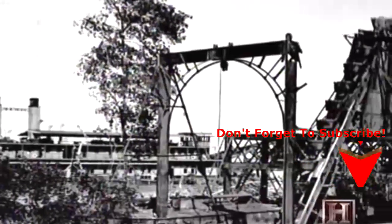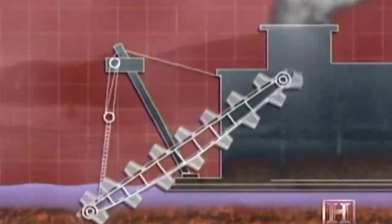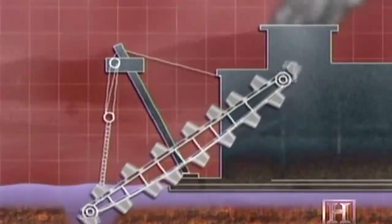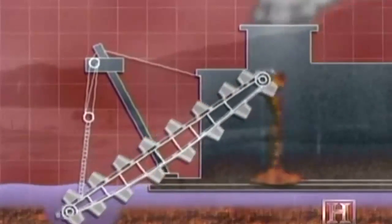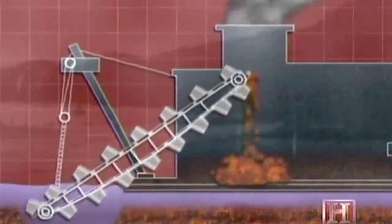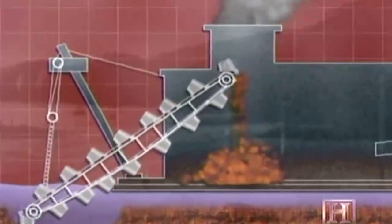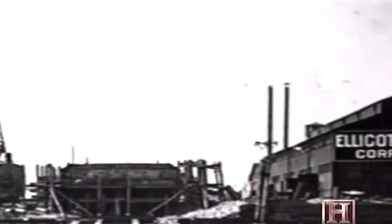Included in the deal were seven bucket ladder dredges used in the first attempt. The bucket ladder dredge was the earliest form of mechanical dredge, using a continuous chain of buckets rotating around a rigid frame called a ladder. When the ladder is lowered to the bottom at an angle, the empty buckets ride down and dig into the mud; the loaded buckets return along the upper side and dump out at the top. As work on the canal dragged on, project engineers searched for a more effective machine to combat the thick Panamanian muck.